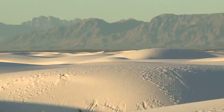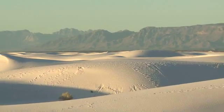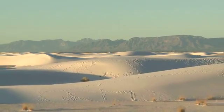Water functions as a glue. It percolates up through the soil and keeps the dunes very, very moist, which prevents them from completely disintegrating and blowing away. Water is a key part of creating the dune field themselves. It helps sustain and stabilize the dune system, but without water, we wouldn't even have these dunes here.